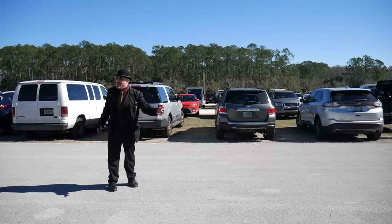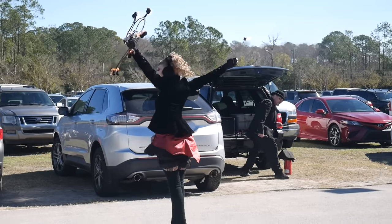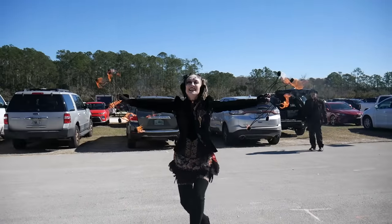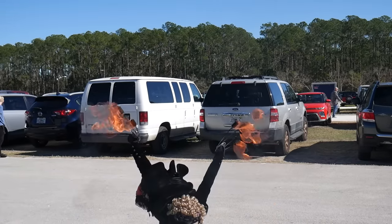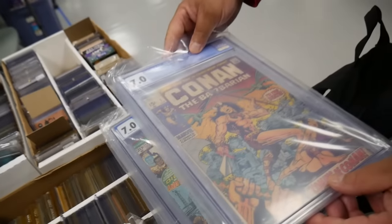In about 15 minutes there's going to be a fire performance right out front of the amazing DeLand Collectible Show — come on out for some wonderful fire entertainment from the Lady Simmarine. Let's go outside and see this fire show here in front of the DeLand show. All right everybody, let's go back inside. Conan — first Conan — that's a great book.